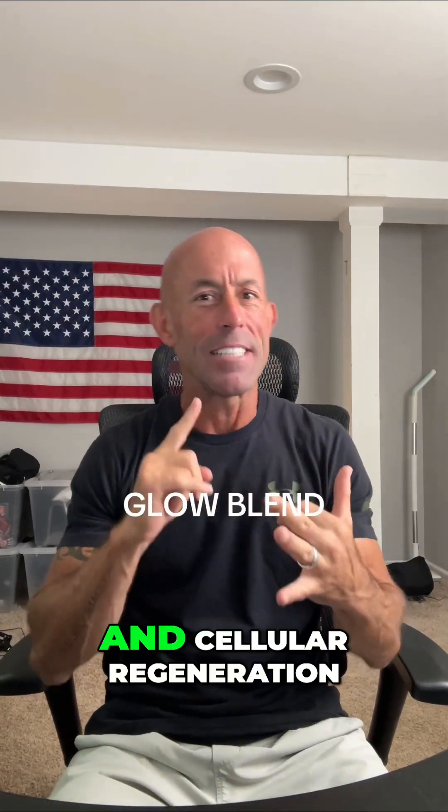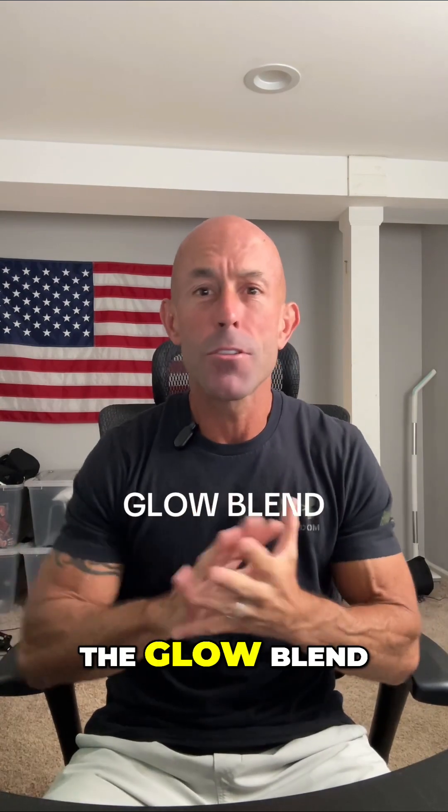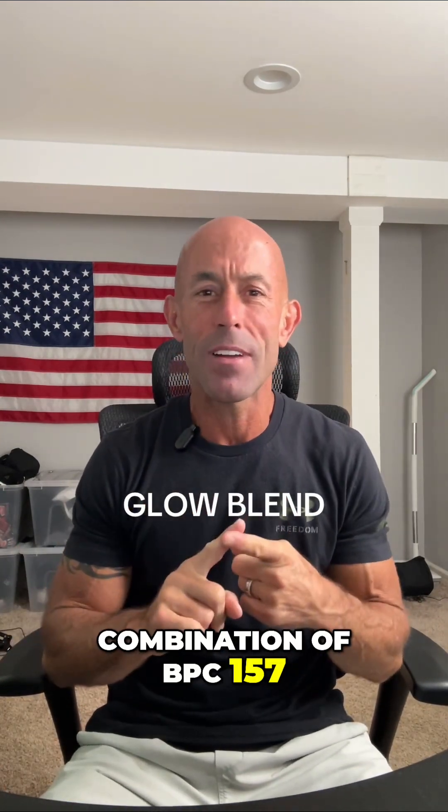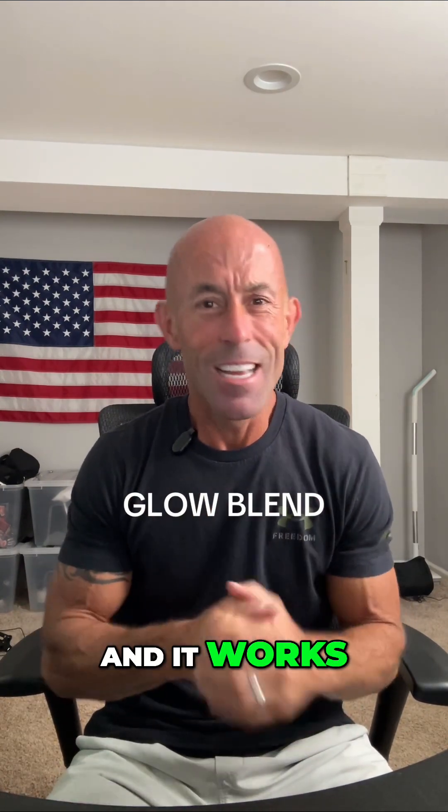If you're serious about healing, recovery, and cellular regeneration, listen up. This right here — the Glow Blend — is a next-level combination of BPC-157, TB-500, and GHK-Cu. 70 milligrams in total, and it works. Let me break it down for you.